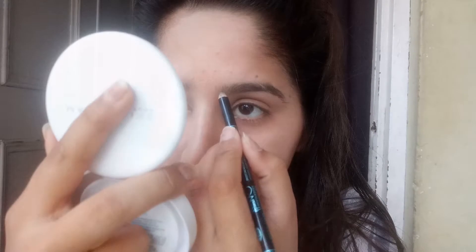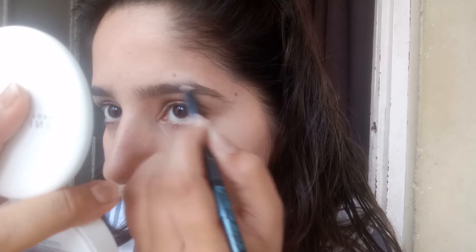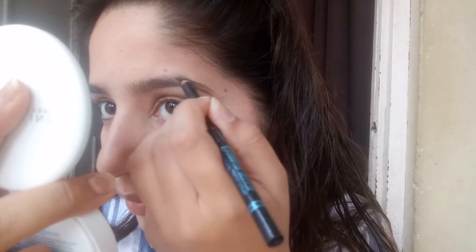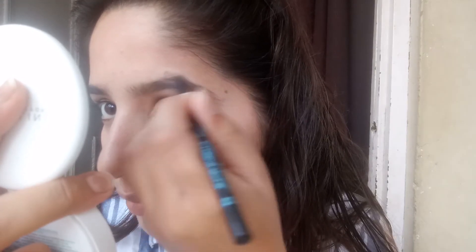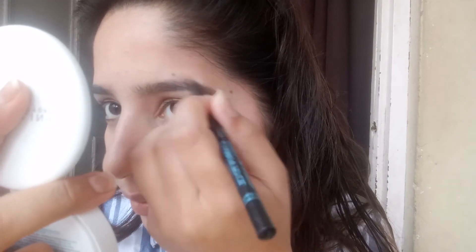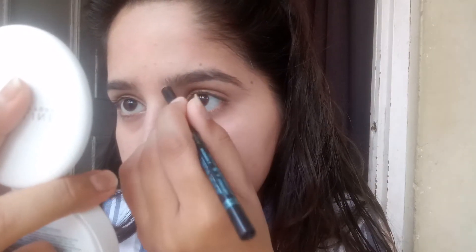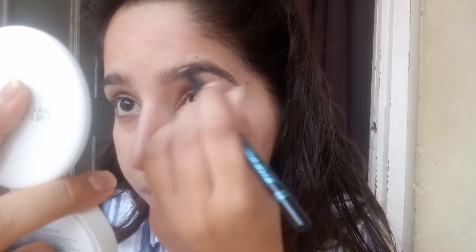After setting, you can fill your eyebrows with an eyebrow pencil. If your eyebrows are naturally dark, you can skip these steps.